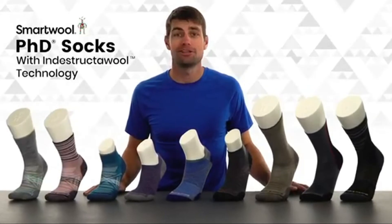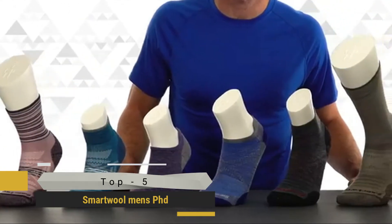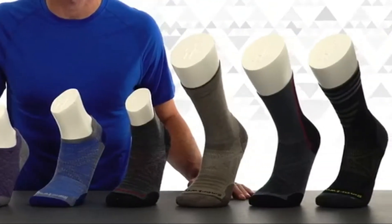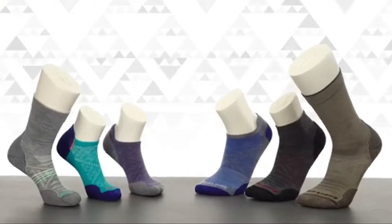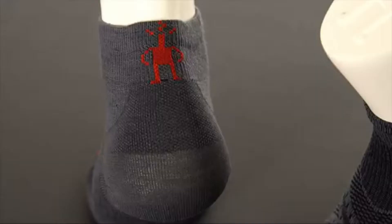At Smartwool, we've been perfecting the art of keeping feet happy for over 20 years. We invented the category of performance merino wool socks and continue to push the boundaries of innovation in comfort and performance. Our PhD socks are now in their third generation of design and technology. They're our most fully featured socks with best-in-class fit, unrivaled durability, and in true Smartwool fashion, ultimate comfort.